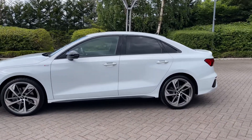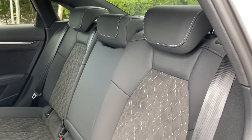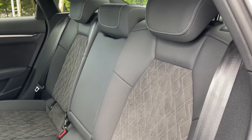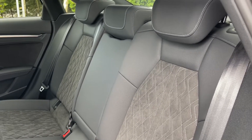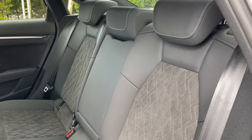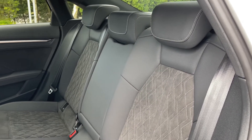Opening the rear passenger side door, we can take a look at this vehicle's interior to the rear, with the seats finished in leather and Alcantara material with contrast diamond stitching to the centre. These rear seats feature adjustable head restraints, a central armrest for rear passenger comfort, and they also come with child ISOFIX anchor points, allowing you to easily and safely install a child car seat.